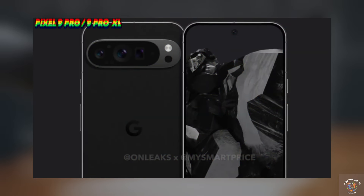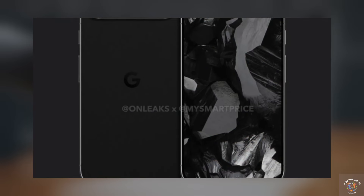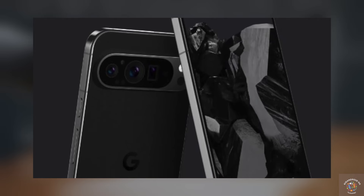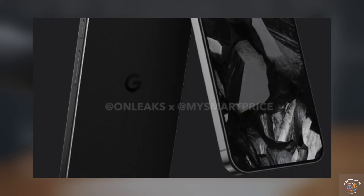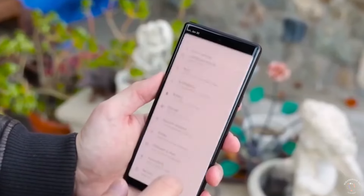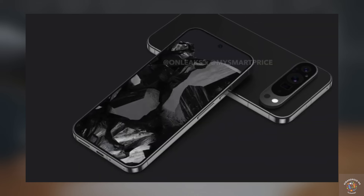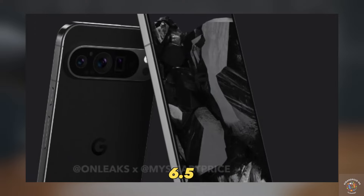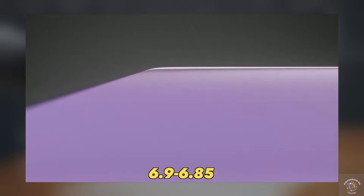Turning to the design of the Pixel 9 Pro and the 9 Pro XL, we see three cameras on the back, with the camera visor being larger than the standard 9 model. Once again, we have rounded corners with boxy sides, somewhat reminiscent of the iPhone design, but undeniably premium looking. The front display design remains similar to Google's current design language, with incredibly slim bezels. The significant change this time around is the screen size — the Pixel 9 Pro has a smaller 6.5-inch display, while the 9 Pro XL model boasts a near 6.9-inch screen size.